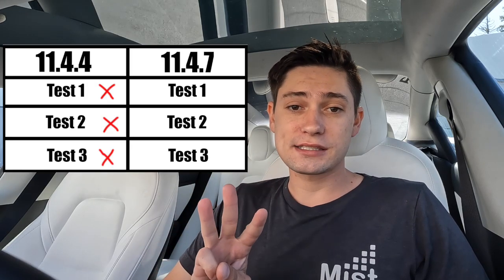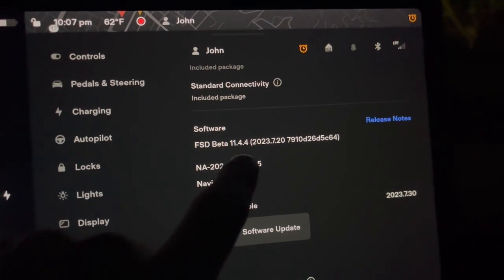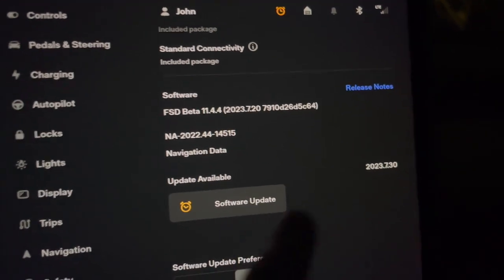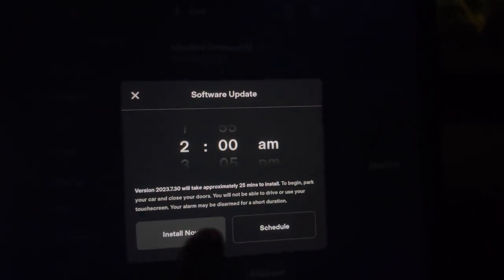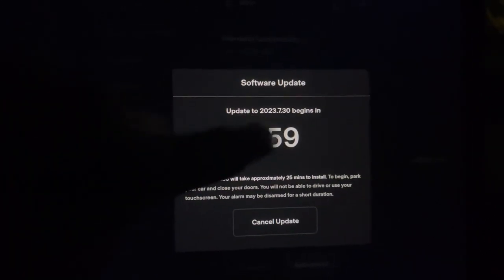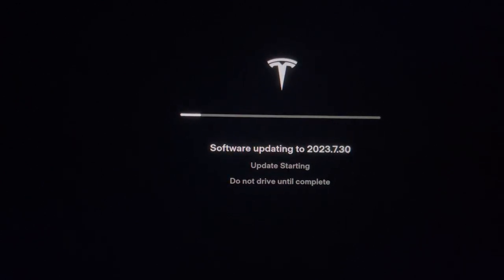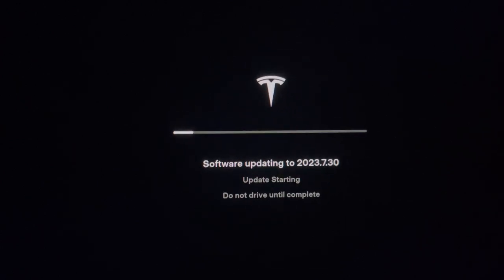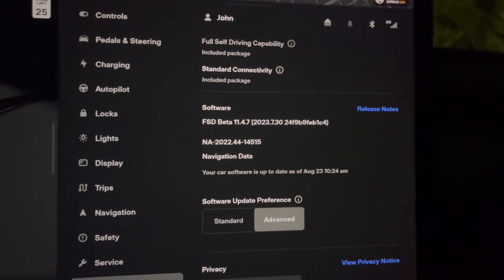As we saw on 11.4.4, in all three tests, the Tesla wanted to run a red light. As promised, we were on 11.4.4, and now we're going to update to 23.7.3, which is the 11.4.7 update. I'm going to go ahead and hit install — double tap that to bring it down to zero. Now we are updating. We'll try this again once this update has gone through. As you can see, we're now on 11.4.7, so we're going to redo this test.